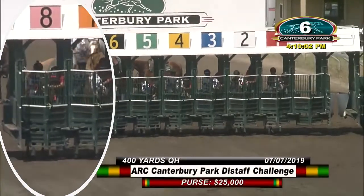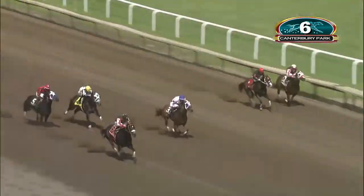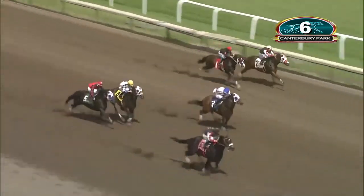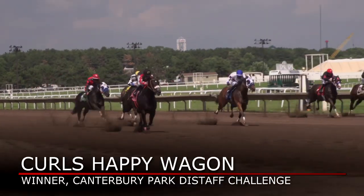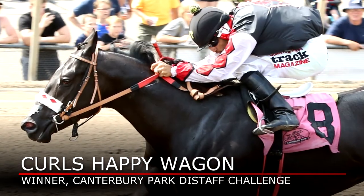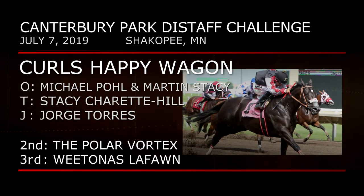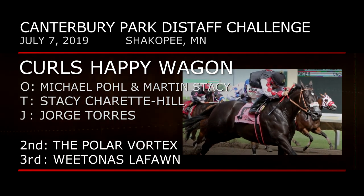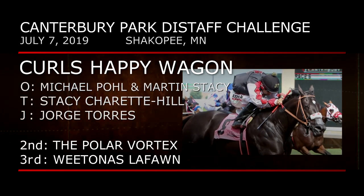Note to start for number eight, Curl's Happy Wagon, the odds-on favorite. A stumble can't stop Curl's Happy Wagon from accelerating away from this group and securing a spot in the Grade 1 ARC Distaff final under Jorge Torres. Curl's Happy Wagon is an Oklahoma bred, racing for her breeders Michael Pohl and Martin Stacy. The trainer is Stacy Charette-Hill. The Polar Vortex and Vitanas Lapan ran second and third.